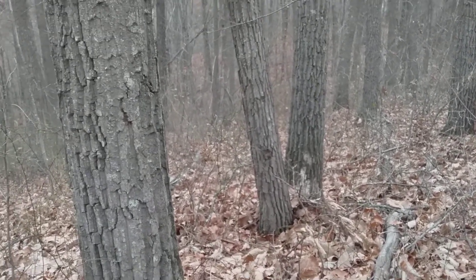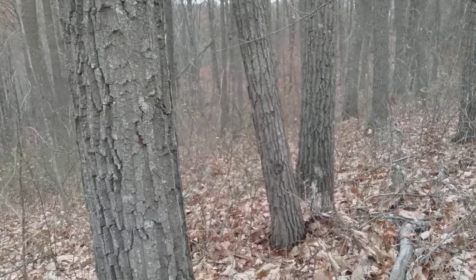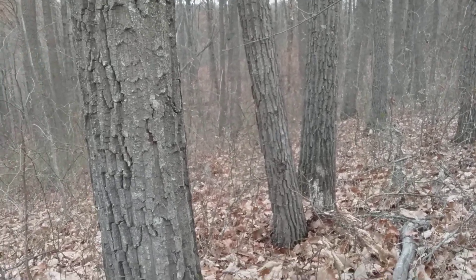I spent a few minutes identifying the bark, leaves, and acorns of a chestnut oak and did some comparing with the scarlet oak, since they share the same habitat.